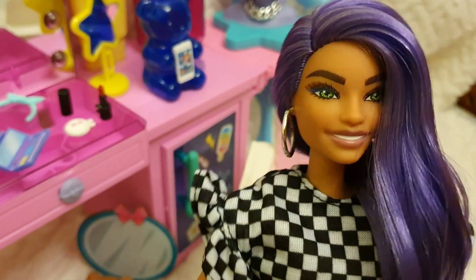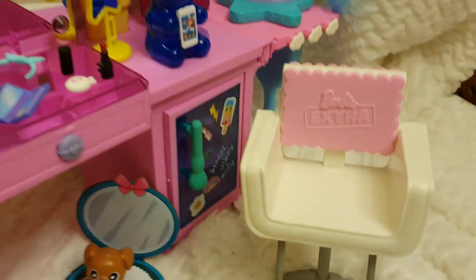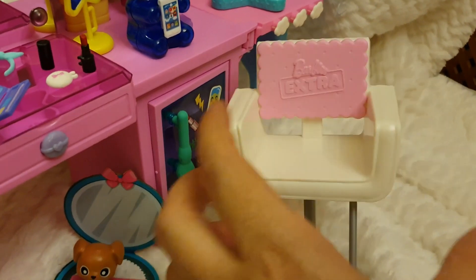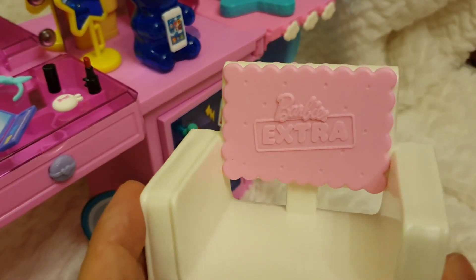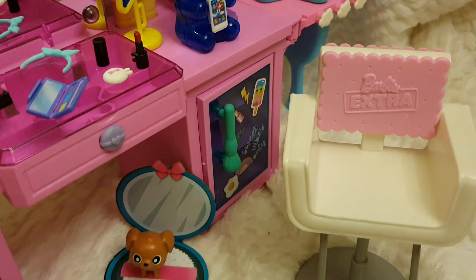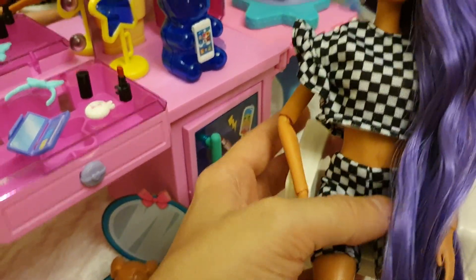This is the seat of the playset. It resembles — at least the back piece of it — a strawberry and cream biscuit or ice cream, which is super adorable.